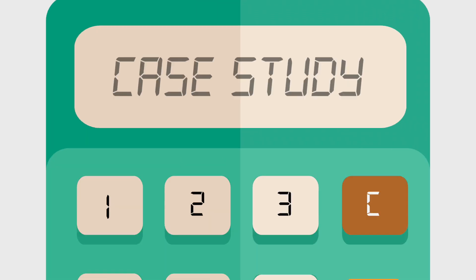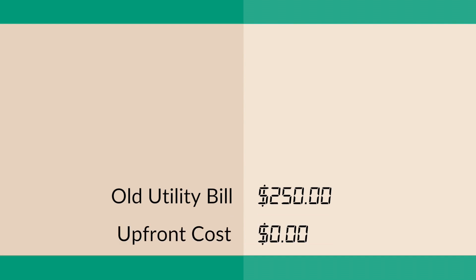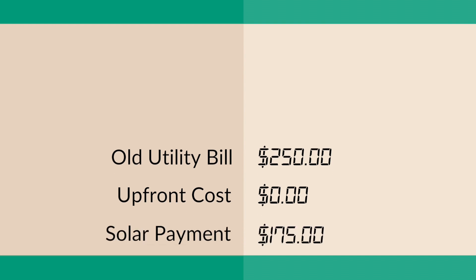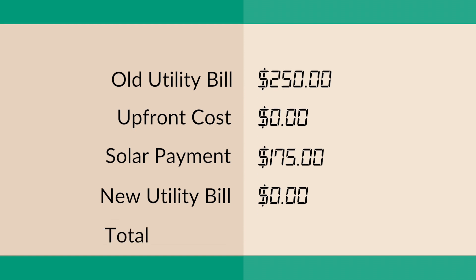In this case study, we have an old utility bill of $250. Since you aren't purchasing your system, you aren't able to claim the federal tax credit. With a lease and a PPA, you're able to go zero down and pay nothing up front. The lease payment is $175 monthly. Your PPA bill will be around the same, but it will fluctuate monthly based on how much energy your system produces. Since there is no longer a utility bill, that's all you would need to pay each month.